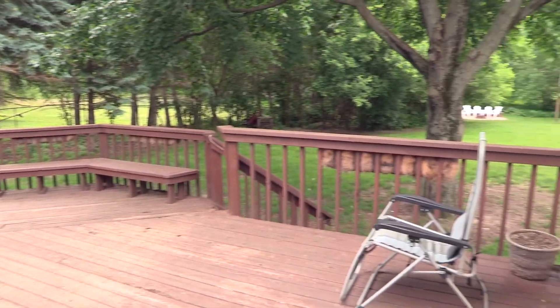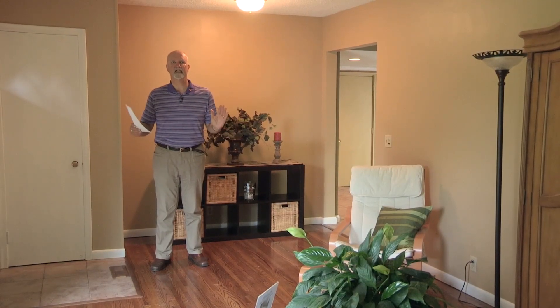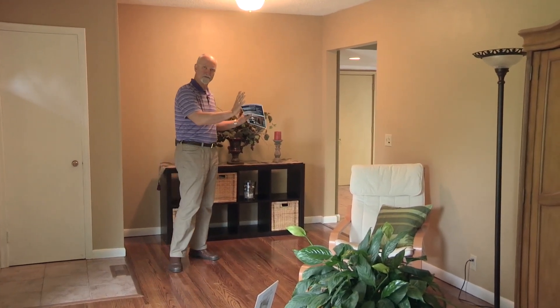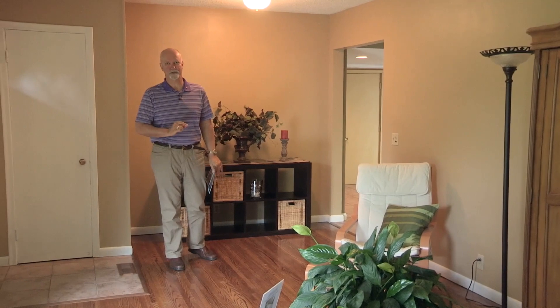First of all, this is a 1953-built classic Rambler, but it has all new windows and an expanded floor plan. Lots of things to show you today.